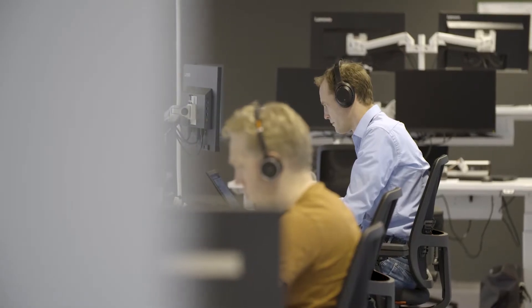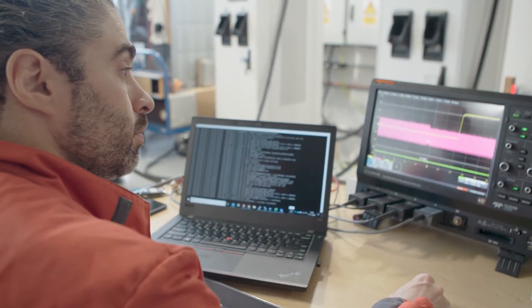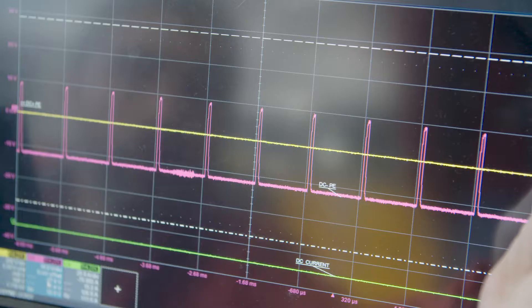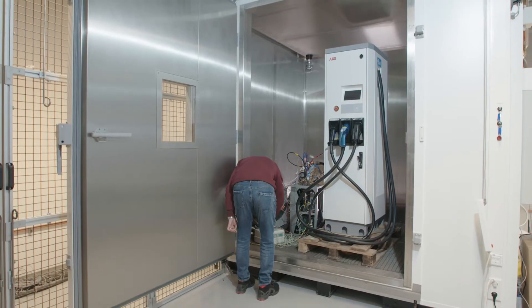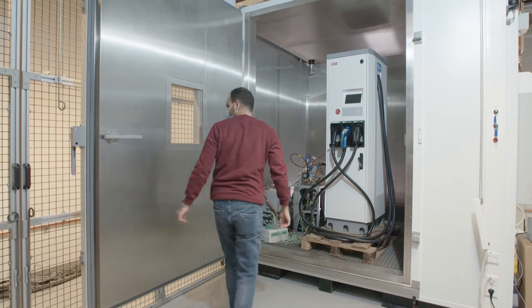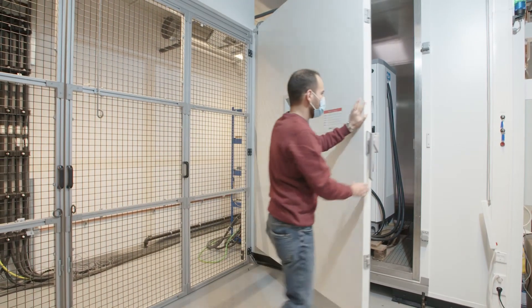A fully digitalized operation means that not everyone even needs to drive in. 95% of all tests are run using a digital twin of vehicles loaded into a simulator. Charging technology is pushed to its limits here, including extreme environmental tests in a purpose-built climate chamber.